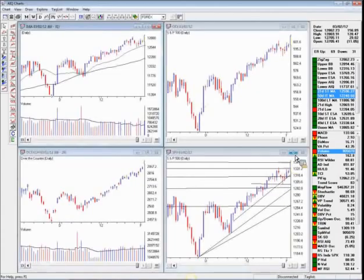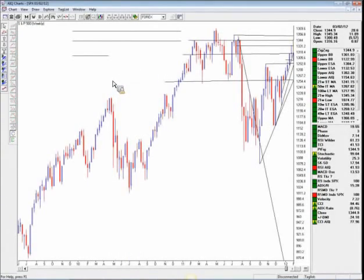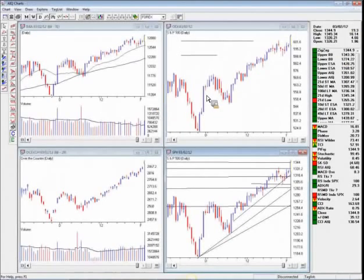Looking at the S&P 500, we can see it broke past the key resistance at 1,331 and we're at 1,345. The 1,365 level happens to be an upside point-and-figure price target, so we're close to that upside target. The daily chart is particularly interesting — we've had five consecutive up days without a technical retracement. We could see this market pull back and retest the 1,300 level, where there's a cluster of previous resistance that should now act as support.